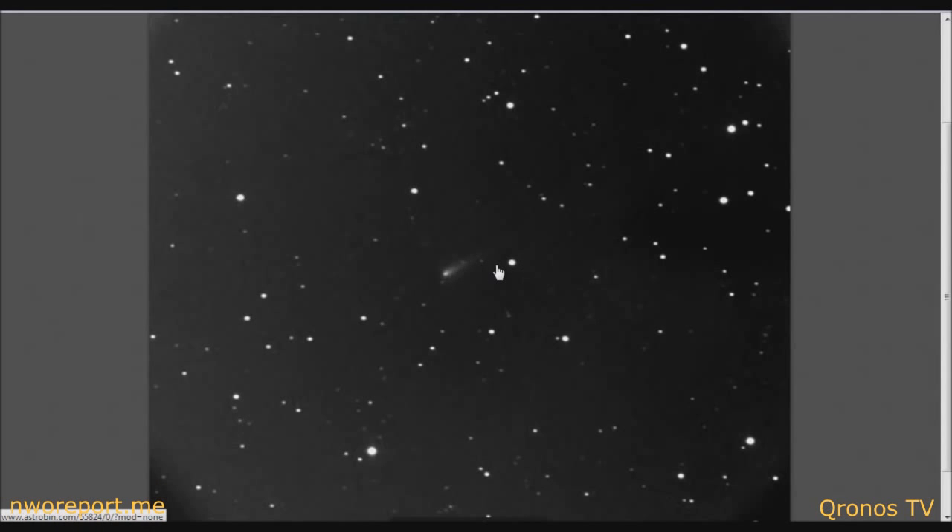There's really nothing new to report on Comet ISON, which is why I only come out with reports every now and then, trying to give you new information. There's some debate on the magnitude of Comet ISON —